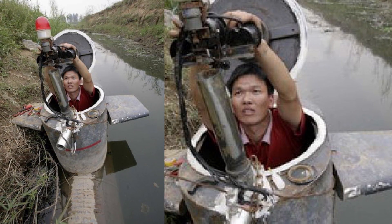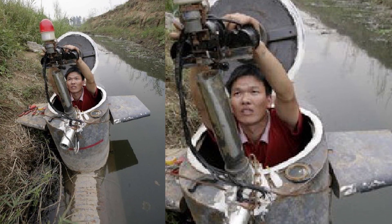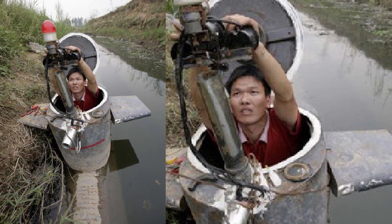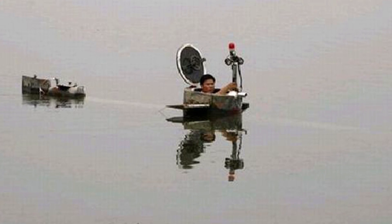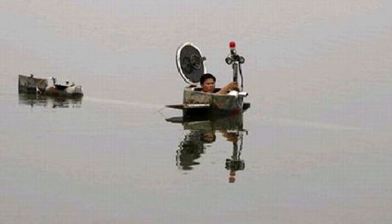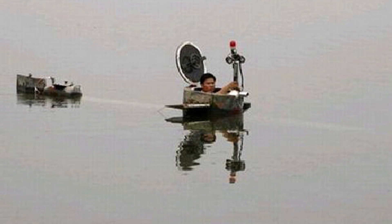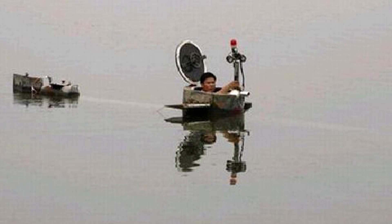He built this submarine out of refashioned metal barrels and spare parts from thrift stores and second-hand markets. The submarine weighs 1 ton and has headlights, pressure meters, oxygen supply, monitoring cameras, and a TV set. Tao has only tested this submarine in landlocked waters in Beijing and hasn't been able to test it at its full depth of 10 meters or 32 feet.